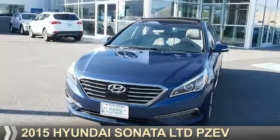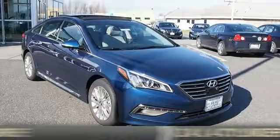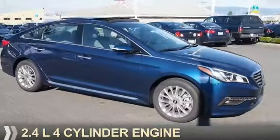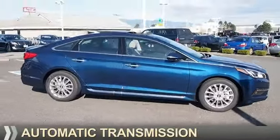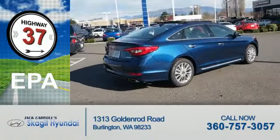Presenting the 2015 Hyundai Sonata. It's powered by Front Wheel Drive, a 2.4-liter, 4-cylinder engine, and an automatic transmission. Great fuel efficiency saves you money by requiring fewer trips to the gas station.